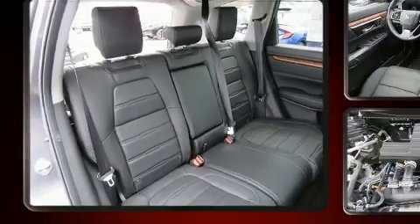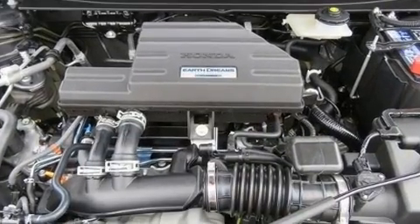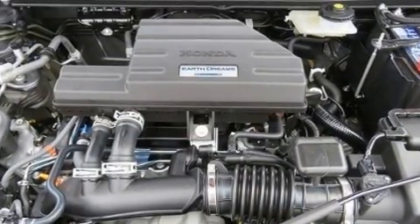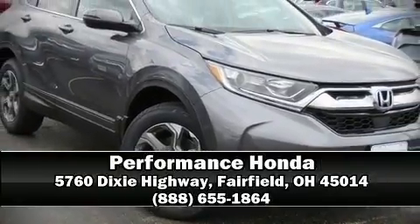Honda ensures the safety and security of its passengers with equipment such as dual front impact airbags with occupant sensing, brake assist, and four-wheel disc brakes with ABS. Please don't hesitate to give us a call.